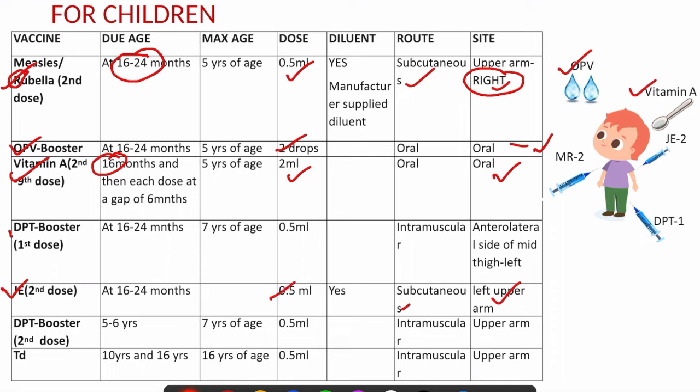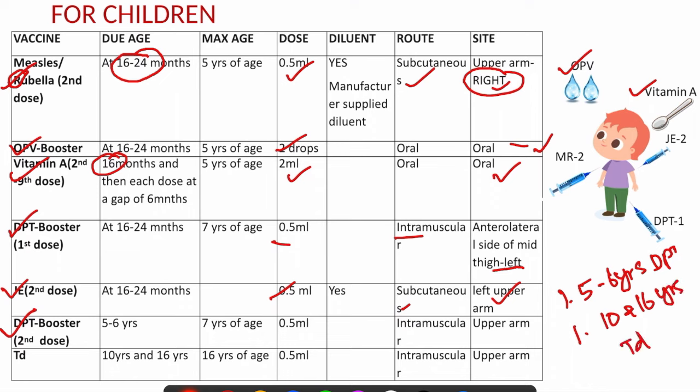At 5 to 6 years of age, one DPT booster is given — the only vaccine at this age — intramuscular, 0.5 ml, in the anterolateral aspect of the thigh. At 10 and 16 years of age, one vaccine is given: TD (tetanus and diphtheria), the same vaccine provided to pregnant women, given intramuscularly in the upper arm, preferably the non-dominant arm to avoid pain.